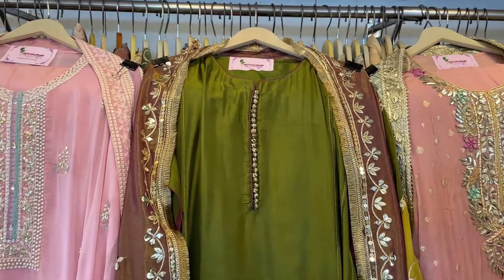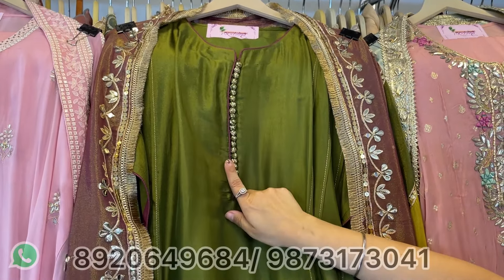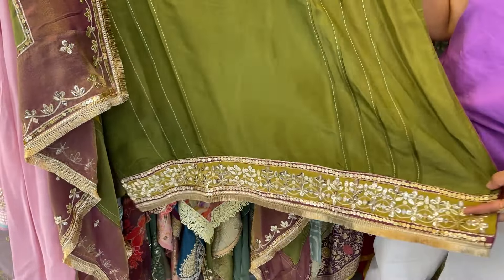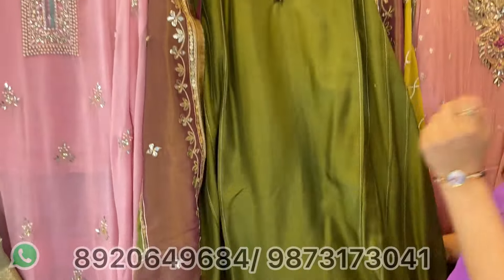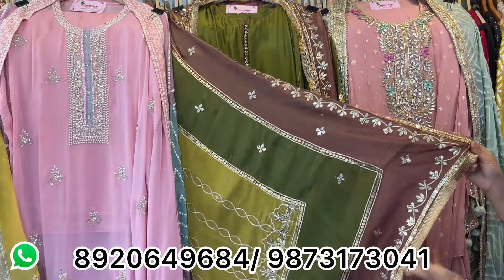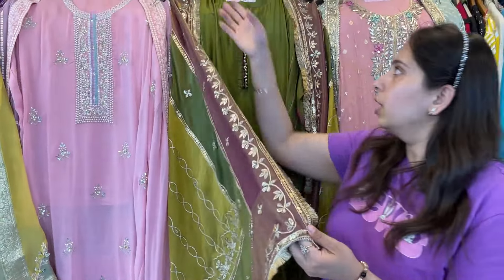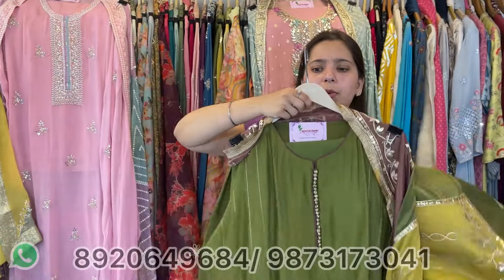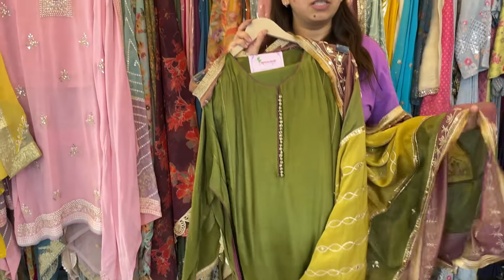Very pretty premium range concept. Another one — we are making approximately 7-8 colors because this is my super hip design. A girlish pattern — girls, ladies, anybody can carry this piece. All-over weaving, super selling piece with 8 colors. Quickly take screenshots and book your pieces. We deliver worldwide.